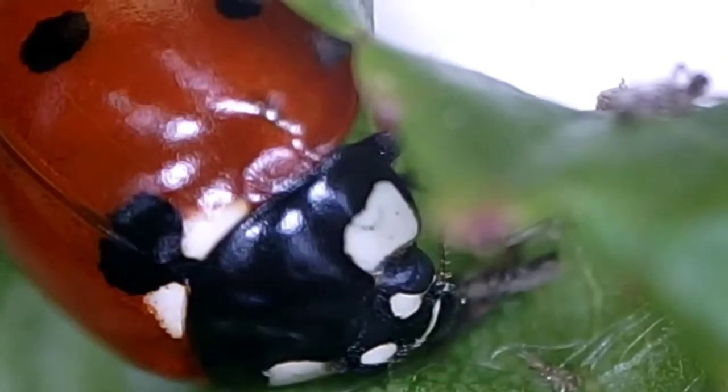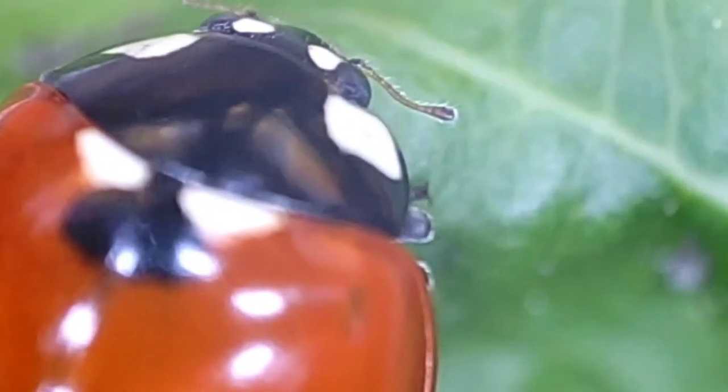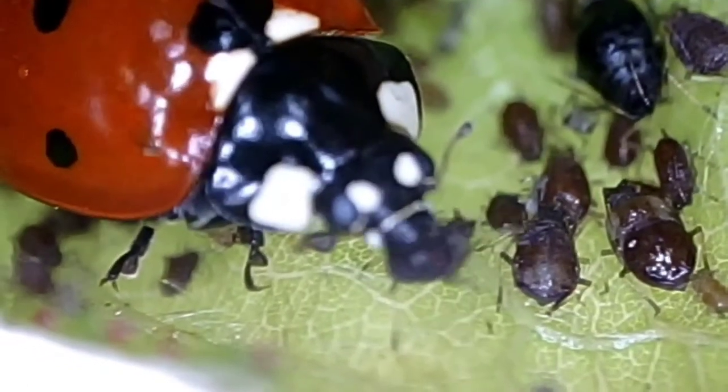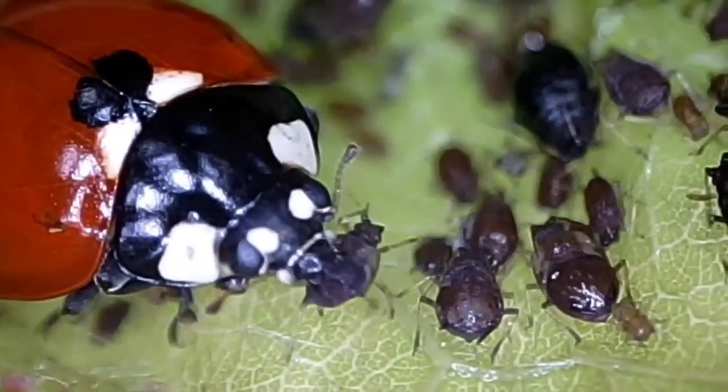Ladybugs. Despite their delightful name and appearance, ladybugs are ferocious predators. Before they get their bright red colors, they start out life as larvae cruising around on plants and feasting on aphids. Did you know that a ladybug larva can eat up to 40 aphids an hour?